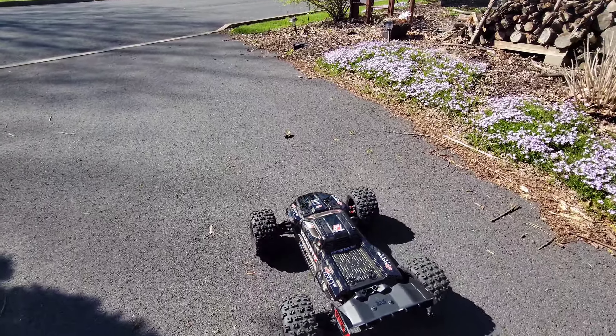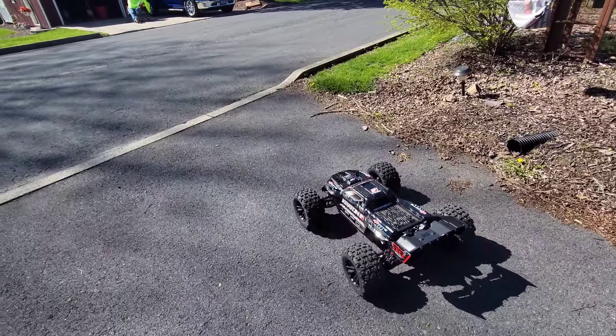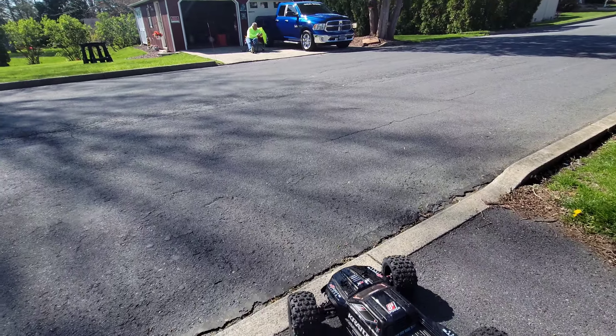I need a wheelie bar. I'll cast a wheelie bar — hopefully it fits. Look, Tim, I got a new toy.